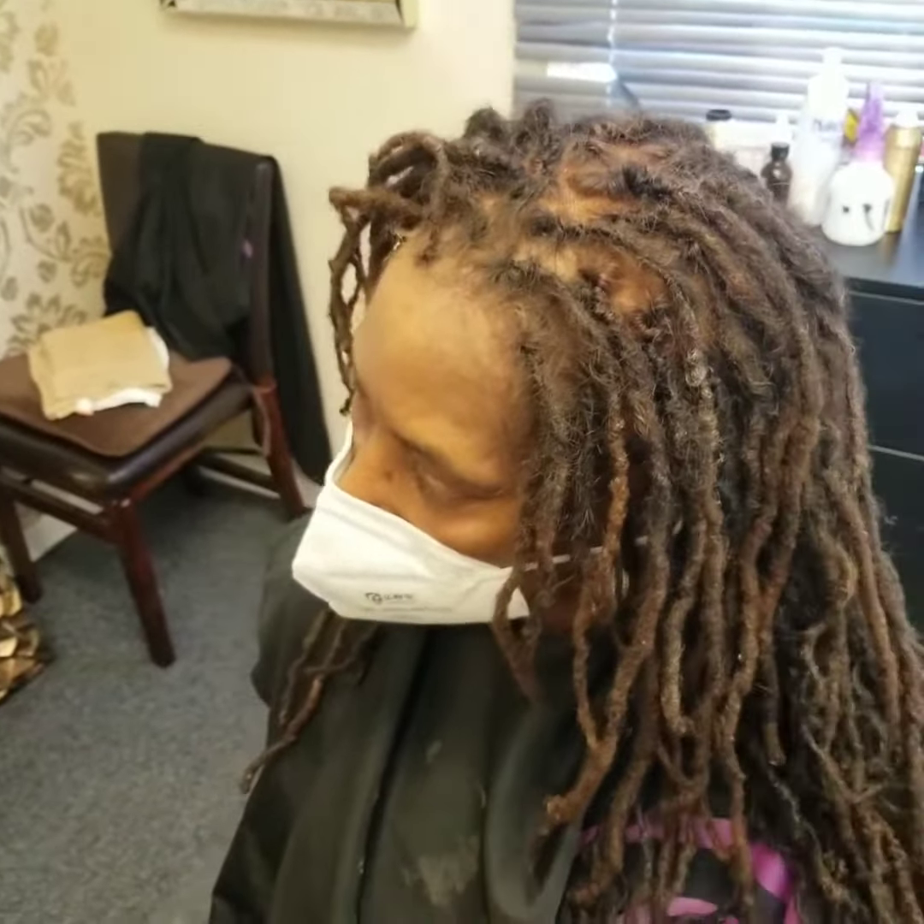We are certified loctitianists and we've been in the natural hair game for probably about 15 years now. If you want to schedule with the DMV Weave Doctor P, book at maneattractionshair.com. We're located in Bowie, Maryland. We also offer hair loss treatments and solutions — book now!